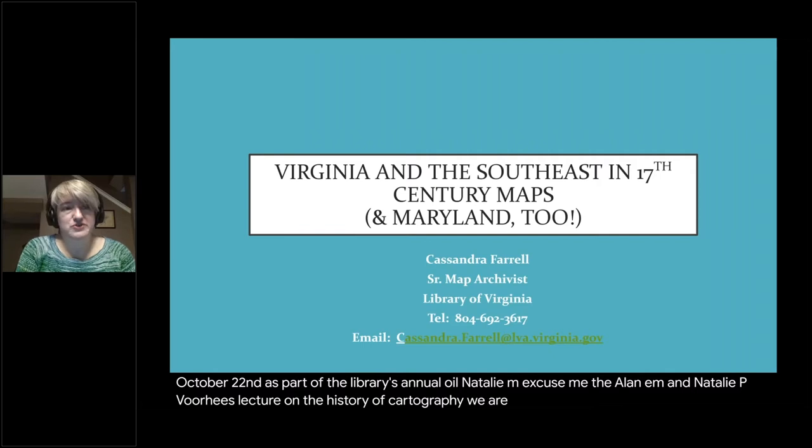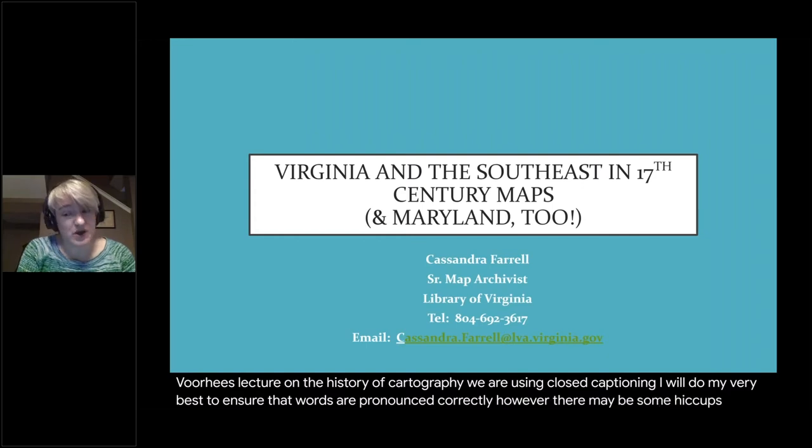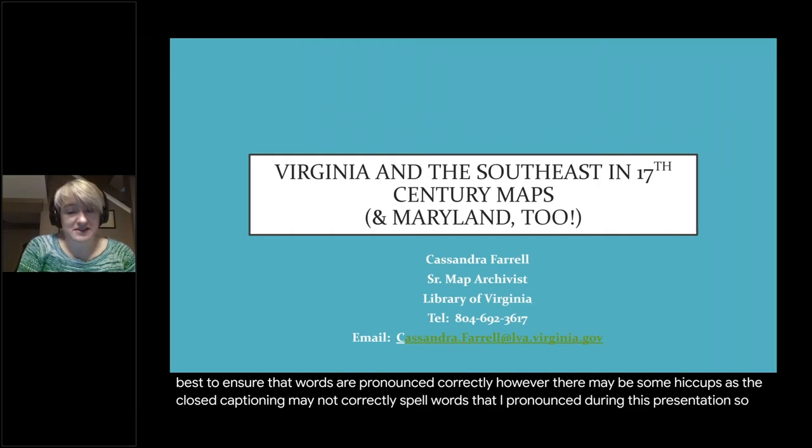We are using closed captioning today. I will do my very best to ensure that words are pronounced correctly. However, there may be some hiccups as the closed captioning may not correctly spell words that I pronounce during this presentation. So let's get started.